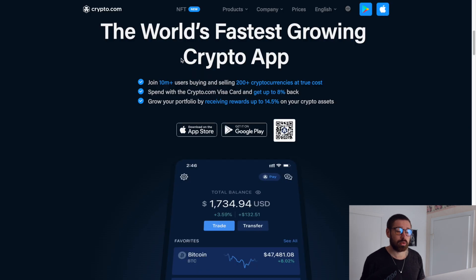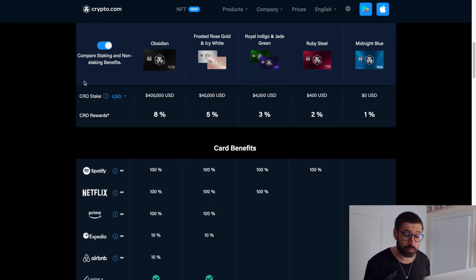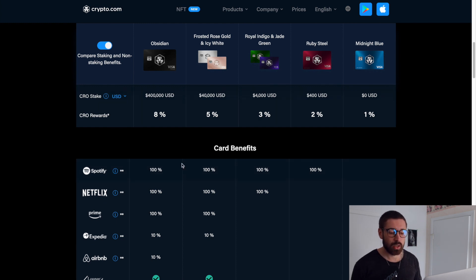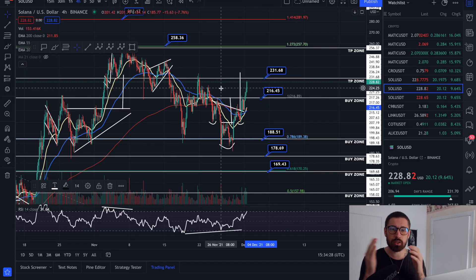If you're new to Crypto.com, you can sign up to the world's fastest cryptocurrency app and grab one of their incredible Visa cards for cashback in crypto — free Spotify, Netflix, Prime, travel incentives depending on the level of card you have — plus $25 in their native coin CRO just for signing up through my referral.